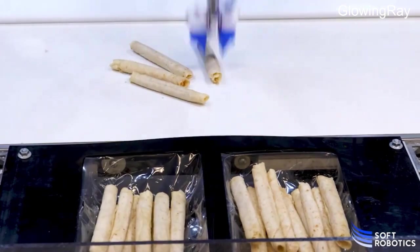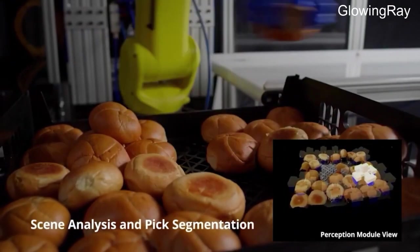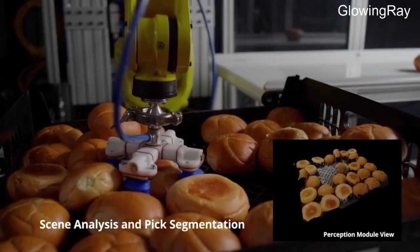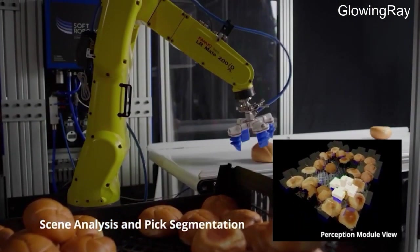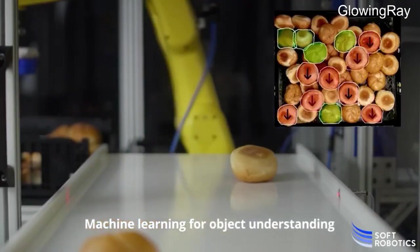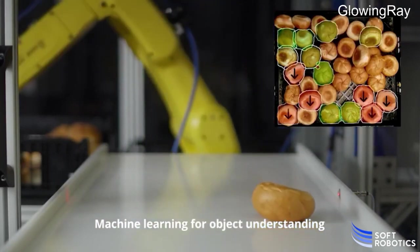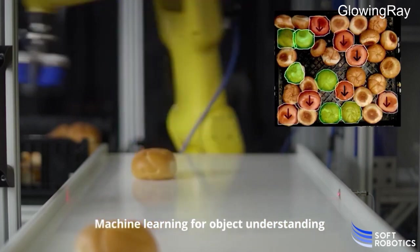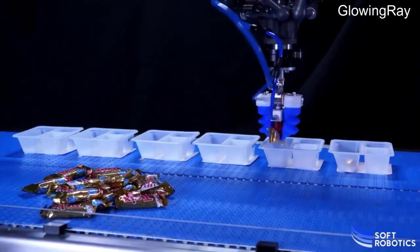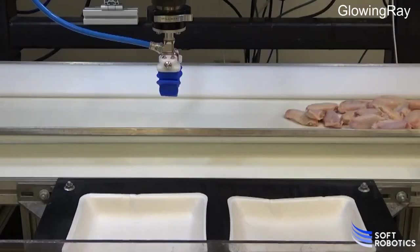Soft Robotics, founded in 2007 and headquartered in Bedford, Massachusetts, is an industry-leading technology company that designs and builds automated high-speed picking solutions. Their main product is a soft robotic gripper system optimized for the food industry. The grippers, made of food-grade silicone rubber and devoid of motors or rigid components, operate via pneumatic actuation and conform to the shape of items being picked. Their picking system uses proprietary 3D machine vision to locate and identify items.